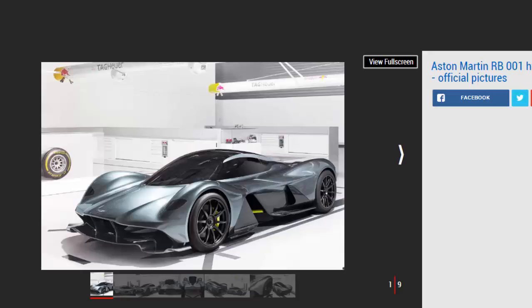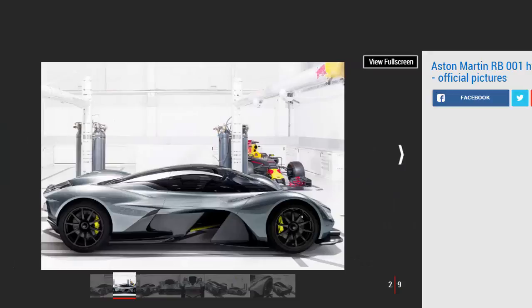The 6.5-liter V12 engine, which will feature in all 150 road-going versions of the MRB001, will be paired with a 7-speed paddle-shift gearbox designed and manufactured by Ricardo.